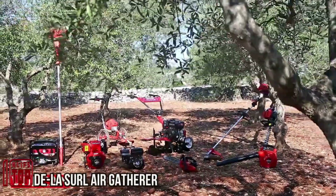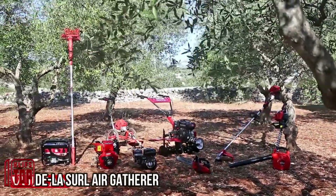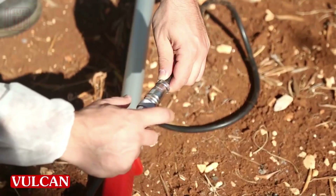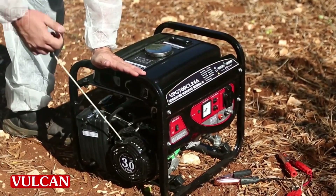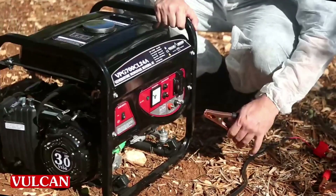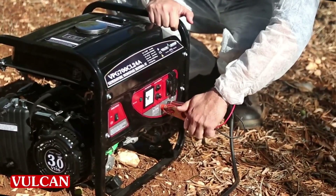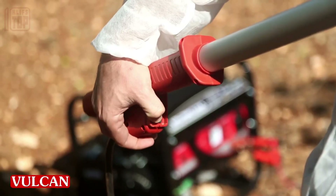In front of you stands another remarkable piece of equipment that greatly expedites and streamlines the tasks of farmers. It's the air gatherer from the Vulcan series, created by the Italian company DELA Cell, specifically designed for harvesting large fruits and equipped with vibro pincers.